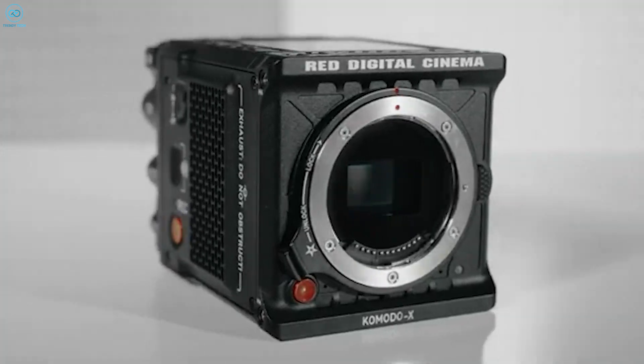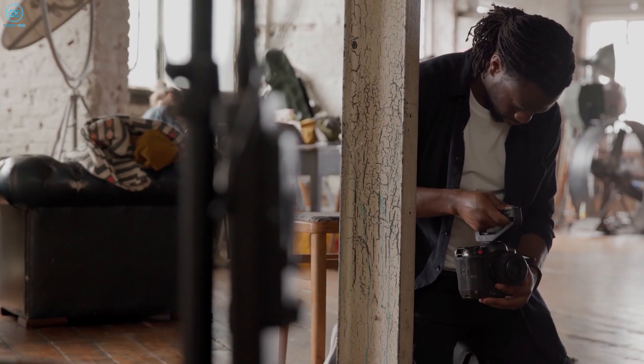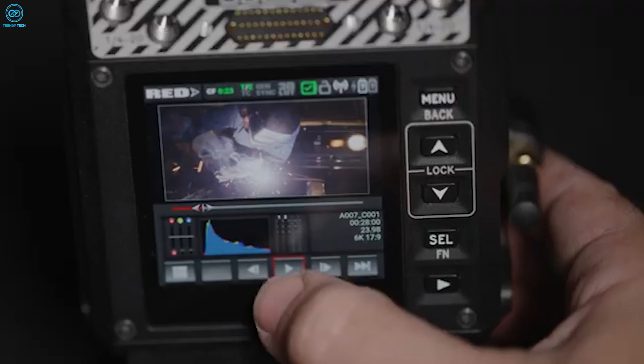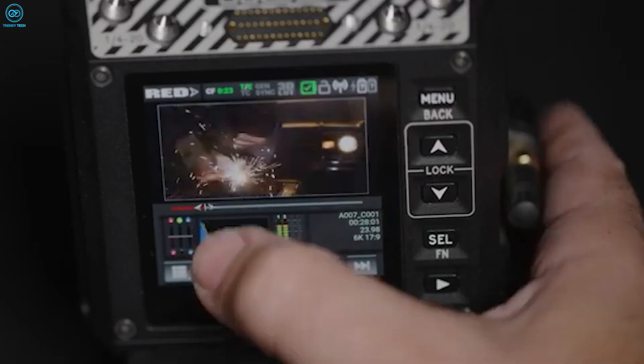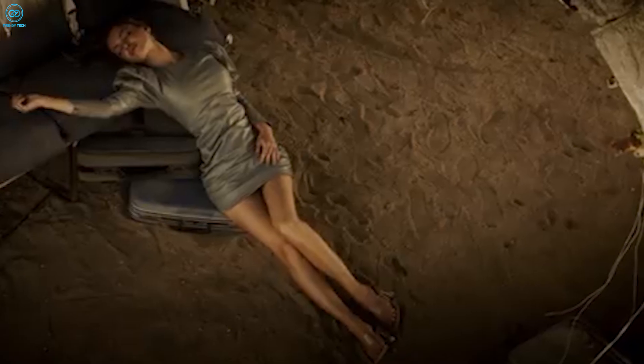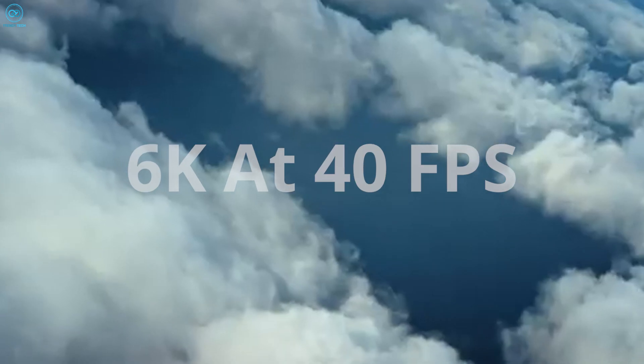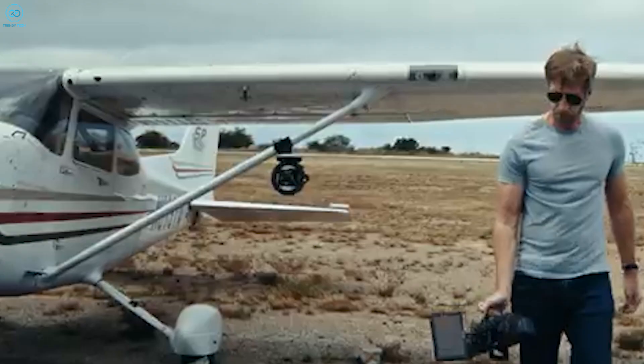The Red Komodo 6K is a top choice for filmmakers with its Super 35 sensor, offering over 16 stops of dynamic range, capturing detailed visuals with smooth transitions between bright and dark areas. It records in raw format at resolutions up to 6K at 40 FPS, ideal for editing and slow motion shots.